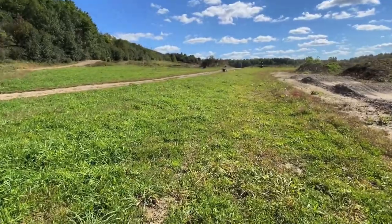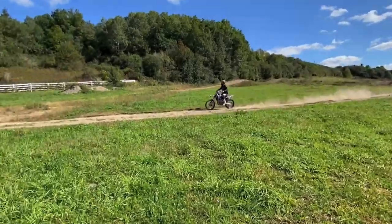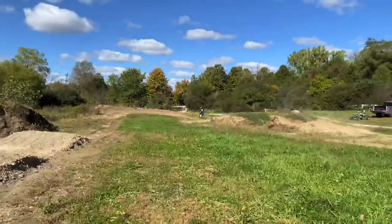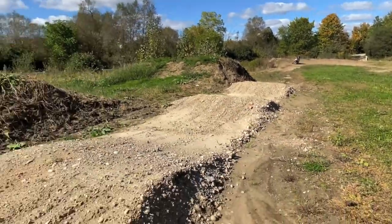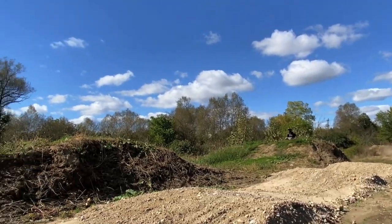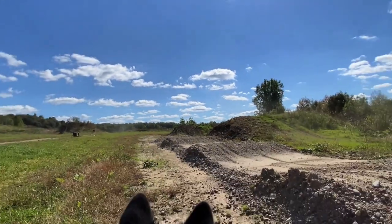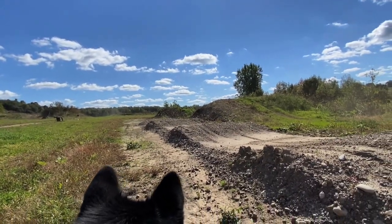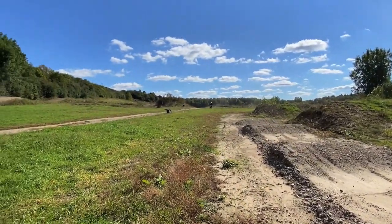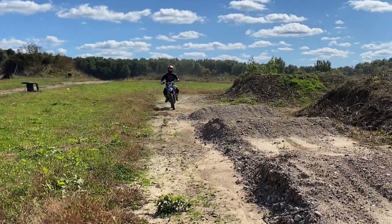Nola, stay here — come here, stay here! Nice! Makes me want to buy a bike now. I miss my bikes.